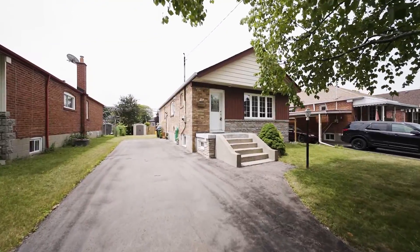10 Denham Road is a great property. If you'd like more information or would like to book your private showing, give me a call. Let's chat and see if this is your new home.